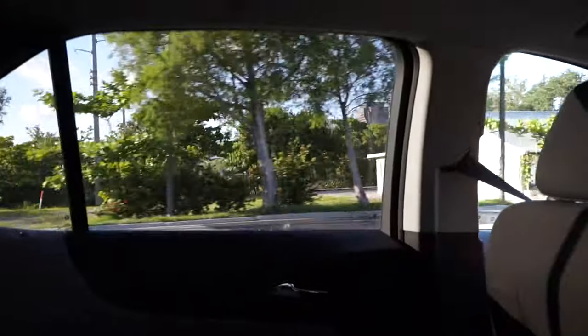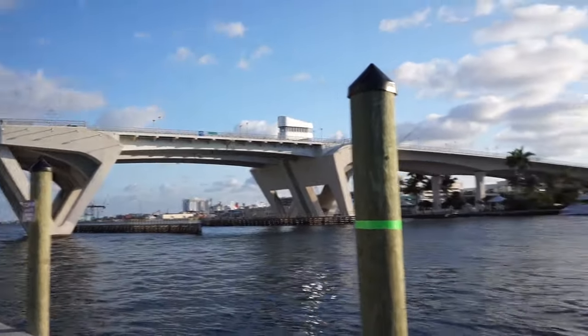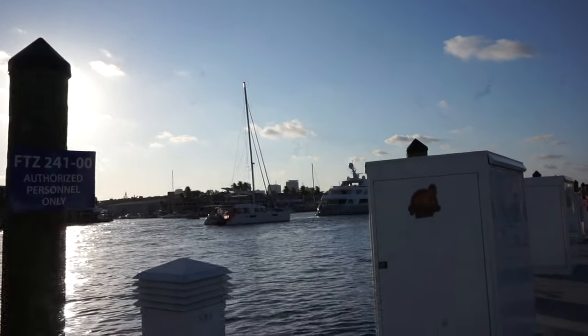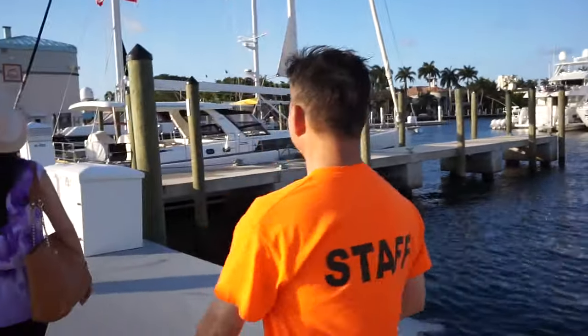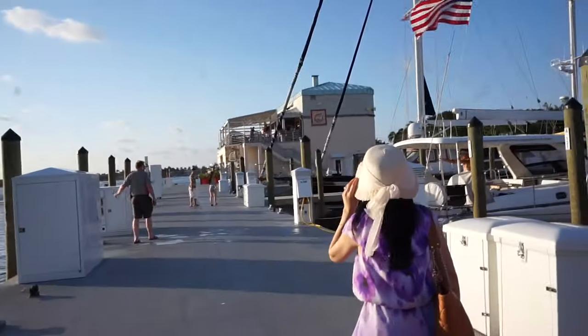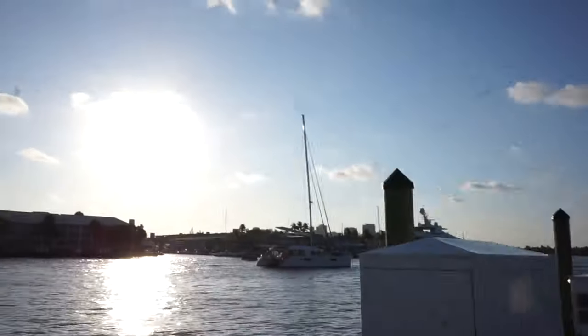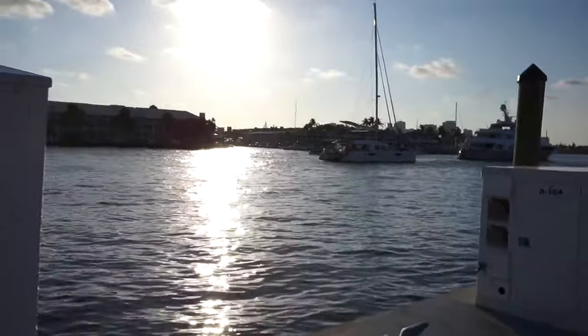We're on the way to Pelican Landing where there's supposed to be a good view of the water and boats and a sunset. But that bridge basically just split in half and went up because this boat was too tall to fit under the bridge so it opened. Fort Lauderdale is really known for its water view scenes and its boats.